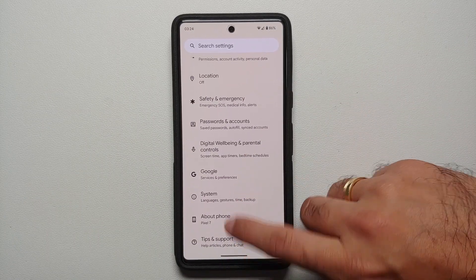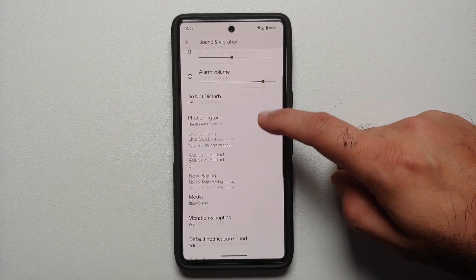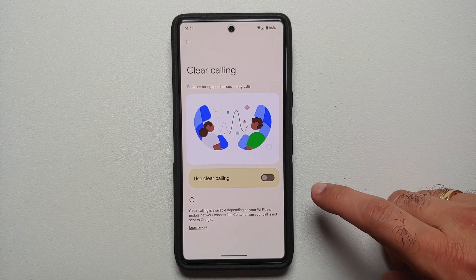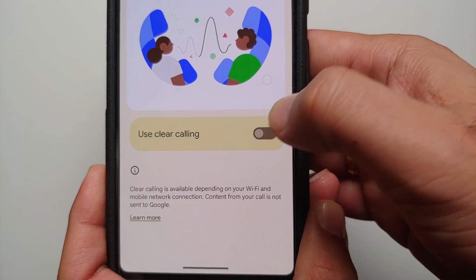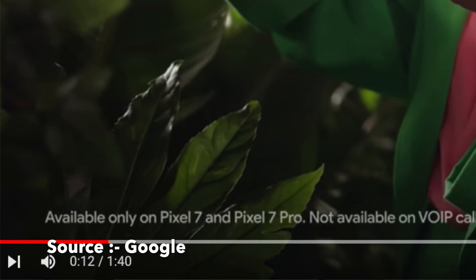To find the Clear Calling feature, go into Settings, then go into the Sound and Vibration option. Scroll down and you will see something called Clear Calling. You have a master toggle to enable or disable Clear Calling.